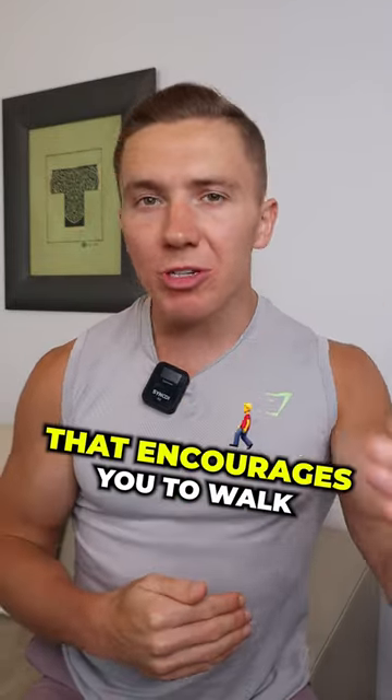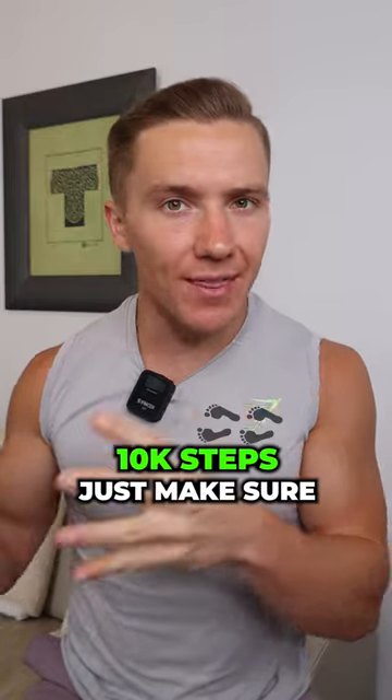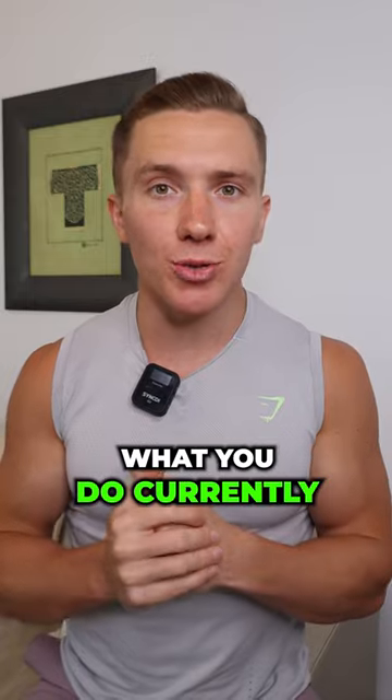Number three: set yourself a daily step goal that encourages you to walk more throughout the day than what you usually do. This does not have to be 10,000 steps — just make sure it's a little bit more than what you currently do.